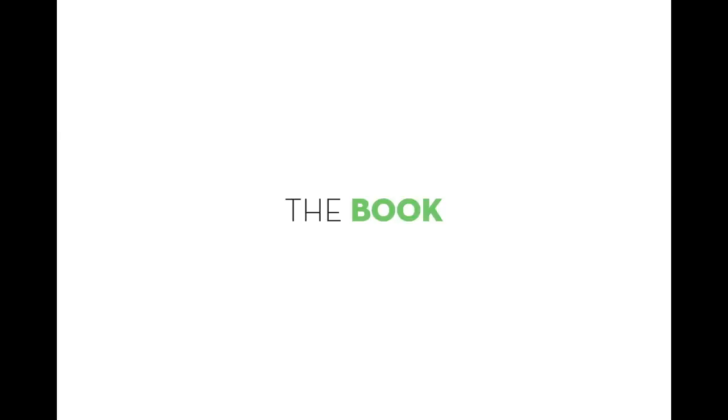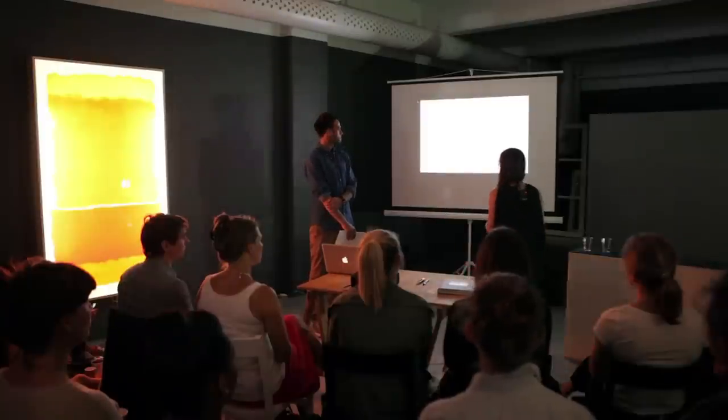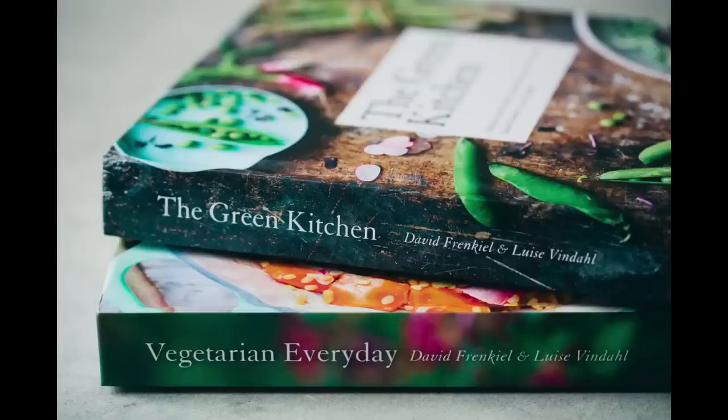We wrote a book — Green Kitchen Stories — it's called The Green Kitchen. You can look at it if you want to. We're not going to talk so much about the details in the book or the story behind it, but we would like to show you a movie that we did when we launched it. We did it together with some friends who helped with filming and styling.